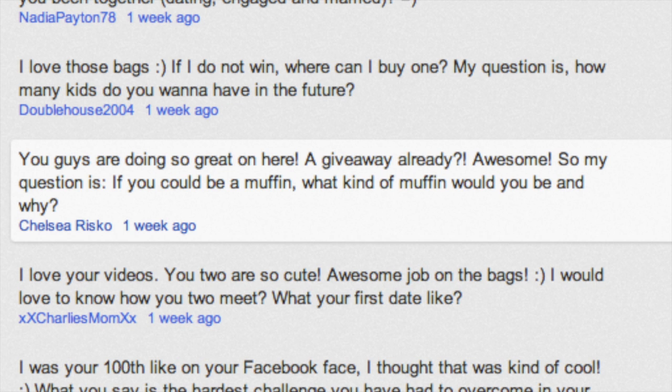Now for our fourth winner — that's our Facebook winner — these are just the Facebook likes. They will be winning my Golden Hobo bag. Our Facebook winner is number 108. Let's go ahead and see who 108 is. Number 108 is Chelsea Risco! Congratulations to Chelsea. Again, send me your address so I can get that sent to you.